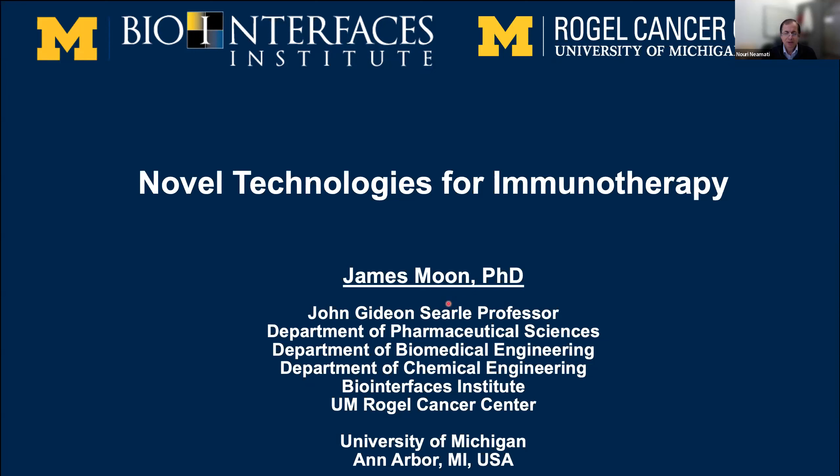Currently he is a John Serrell Professor in the Department of Pharmaceutical Sciences, Biomedical Engineering, and Chemical Engineering. He's interested in developing novel biomaterials to advance fundamental understanding of the immune system. Dr. Moon has published over 120 manuscripts in Nature Materials, Nature Medicine, Nature Nanotechnology, Nature Biomedical Engineering, Nature Reviews, and Science Translational Medicine. He has over 20 pending or approved US patents and has started three new startups. Dr. Moon is also a fellow of BMES, AIBME, and CRS.